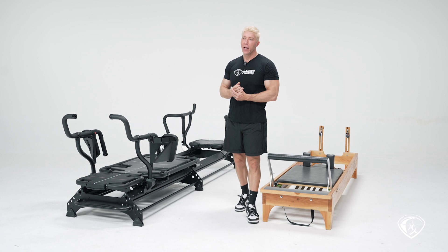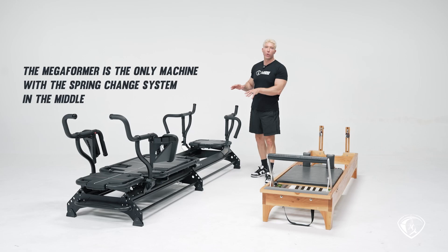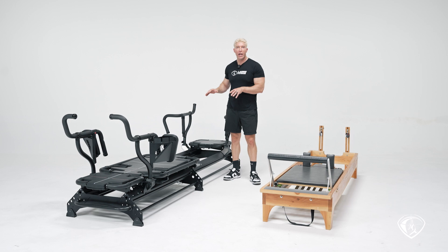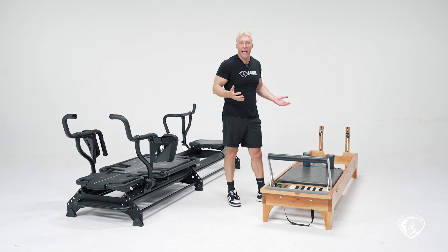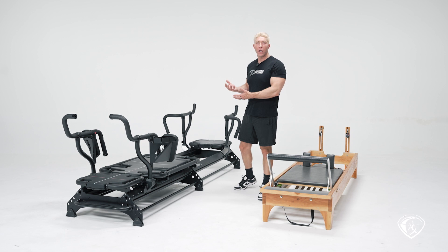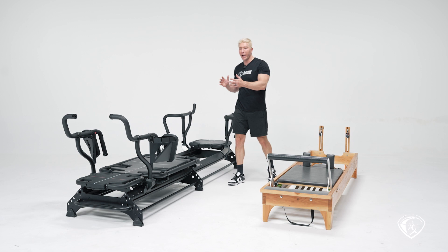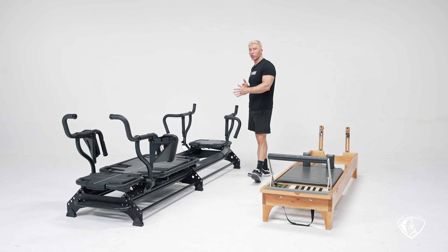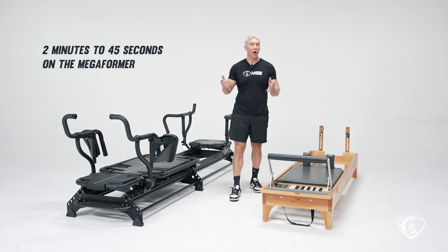So when I started making my own machine, one of the first things I did was move the location of the springs from the front to the middle of the machine. The megaformer is the first machine to ever have a spring change where the springs are located at the back of the carriage. On the reformer, you lay on your back, don't do group classes, and the teacher changes the springs for you. On the megaformer, when you have 20 people working out, students need to make their own spring change — it has to be convenient. I went from two minutes down to about 45 seconds for 12 people, which was a huge time saver, and we were able to do more spring changes during the workout.